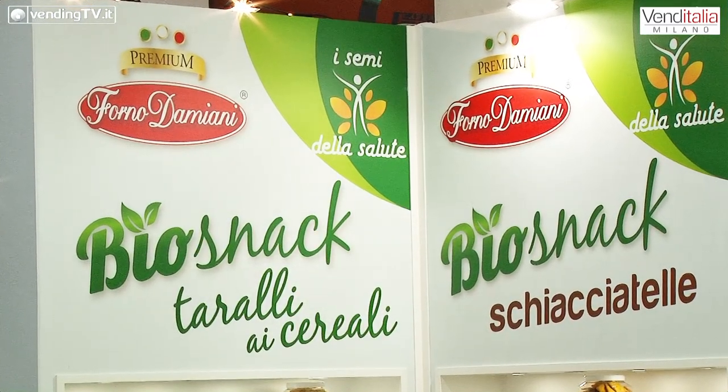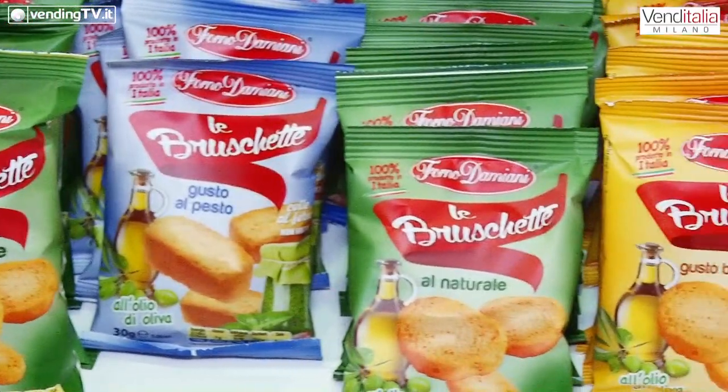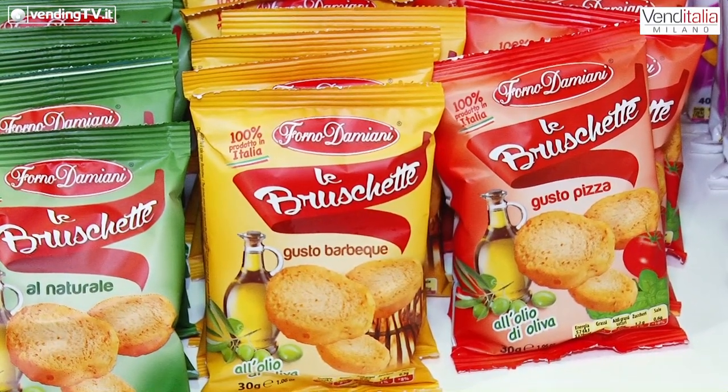In funzione di un'evoluzione di quelli che sono i consumi, anche nel vending esiste questa esigenza dettata sia nel privato che nel pubblico da un consumatore sempre più crescente che vuole mangiare prodotti di qualità e anche biologico. Naturalmente tutto questo deve essere perfezionato da una politica di vendita: i prodotti di Forno Damiani sono buoni, gustosi, al prezzo giusto. Voi siete praticamente leader nelle schiacciatine e in alcuni altri prodotti di nicchia. Sono ormai più di vent'anni che Forno Damiani è presente in questo segmento.